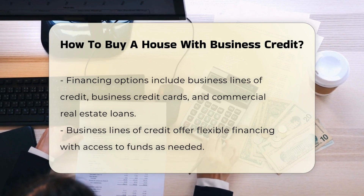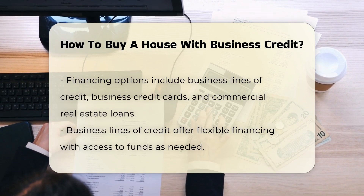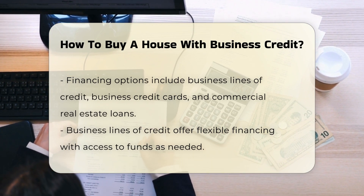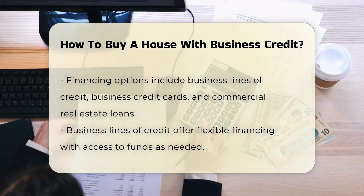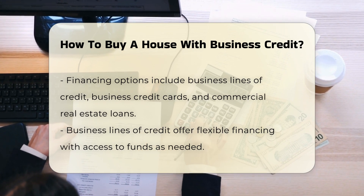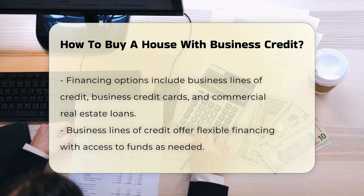Financing options. Several financing options are available, including business lines of credit, business credit cards, and commercial real estate loans. Business lines of credit offer flexible financing, allowing borrowers to access funds as needed up to a predetermined limit.